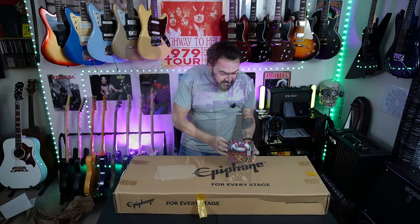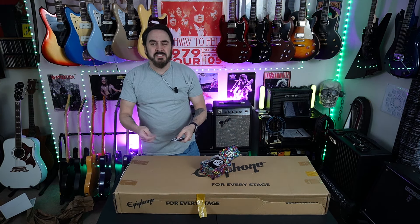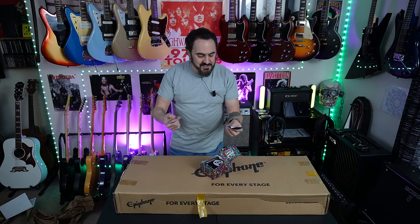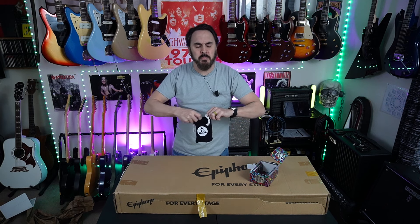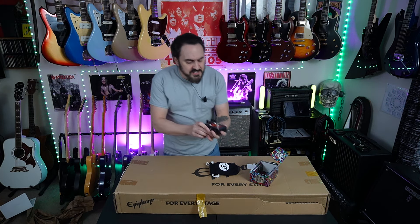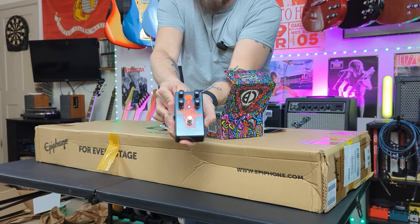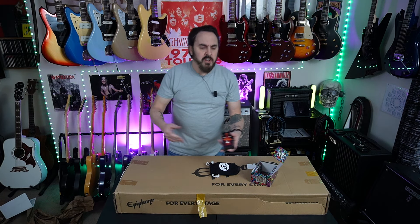In the box we also got a Catalina Bread pedal. It's got some cool stickers, unfortunately I won't be able to use them since I'm sending it back. I started small with my first request — I didn't want to get too ambitious. This is the Catalina Bread Sabra-Cadabra, which is supposed to give you a Tony Iommi type overdrive.